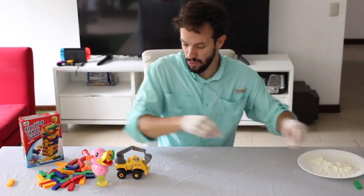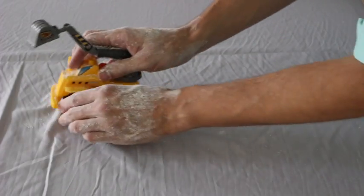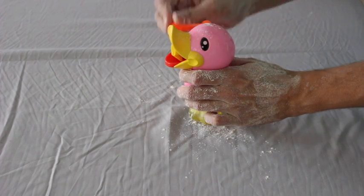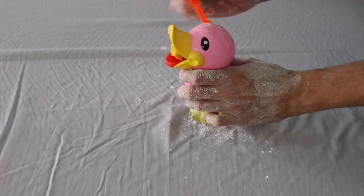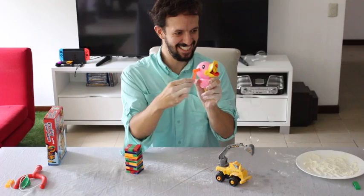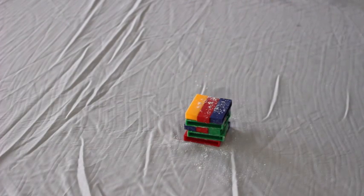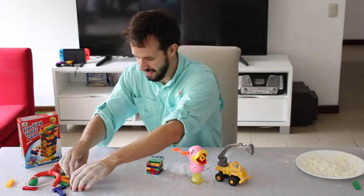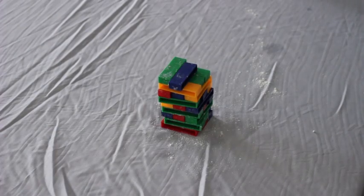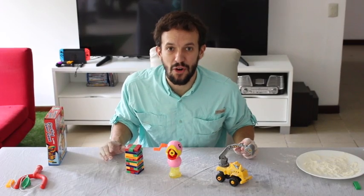Now we can play with the toys. Let's make some bubbles. I'm going to make a tower. I made a disaster. So yeah, we were playing with our toys.